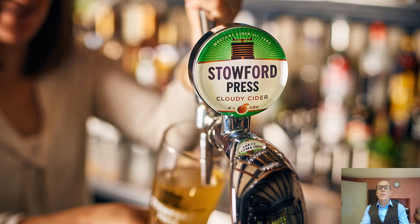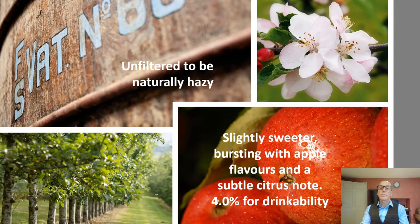Partnering Stouffer Press, we have now introduced a cloudy version to satisfy the growing trend for authenticity and craft. Here it is — it's left unfiltered for a naturally hazy appearance. This cider is slightly sweeter but again has that appley flavour with a subtle note of citrus in the background. We've made this cider 4% for drinkability.